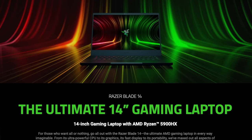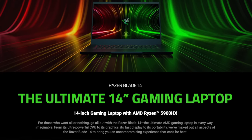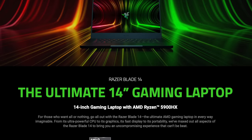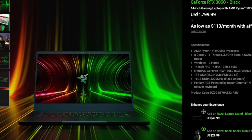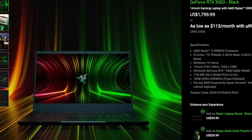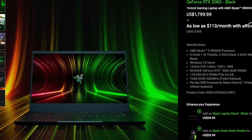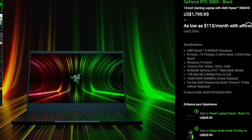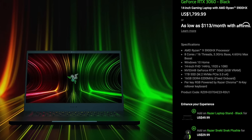The Razer Blade 14 in all of its models is an update that moves Razer into having a mainline offering with the new AMD Ryzen chipset. This particular model has the Ryzen 5900HX, which is an 8-core, 16-thread processor with a base clock speed of 3.3 gigahertz. At its base model it comes equipped with 16 gigabytes of RAM, a 1 terabyte solid state drive, and an NVIDIA RTX 3060 graphics card. This 1080p displayed base model will run you $1,799.